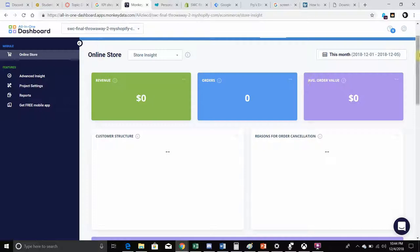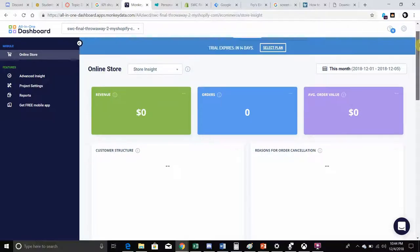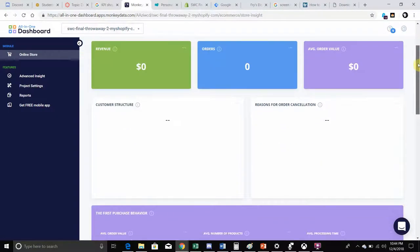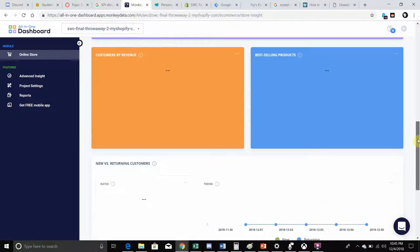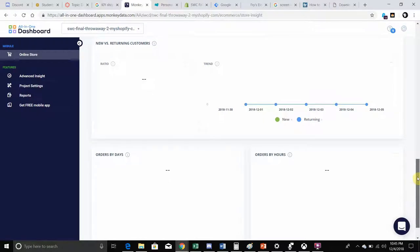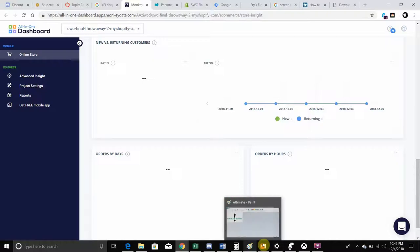Instead, I went and installed an all-in-one dashboard, and this does all the analytics for me. If I was using Shopify for a real site, I would probably use something like this since it's easily manageable. It has revenue, orders, average order value, customer structure, processing times, best-selling products — these automatically aggregate the analytics I'm actually looking for. I would honestly prefer it.